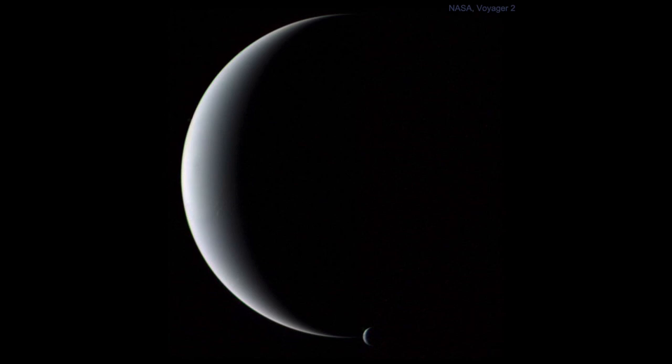Neptune was visited only once by spacecraft, and that was in 1989 when the Voyager 2 spacecraft made its visit — the fourth of four planets it visited on its grand tour of the solar system, having explored Jupiter, Saturn, and Uranus previously. Flying by Neptune in 1989 gave us our only up-close images of this ice giant planet.